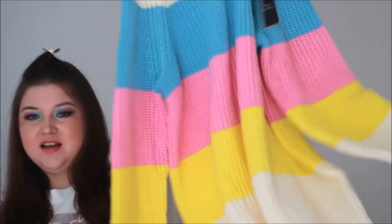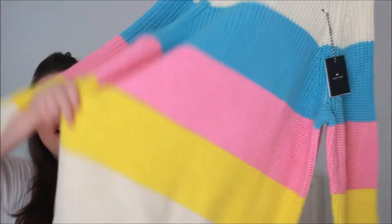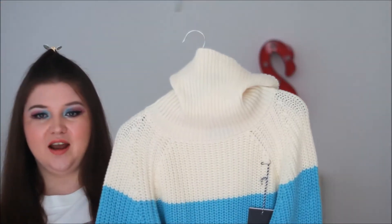I'm going to start with the newest first. You might have already seen this in my favorites video, but this is from the autumn/winter 2017 collection and I'm just obsessed with it. It's this gorgeous pastel striped, really long oversized turtleneck jumper and it's such a thick, lovely knit.